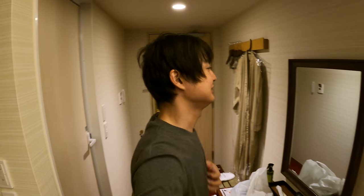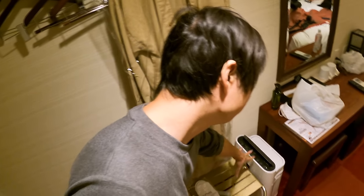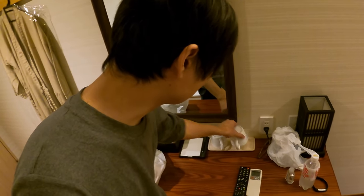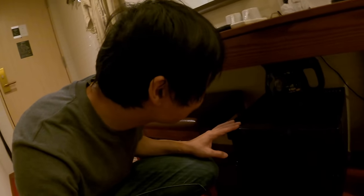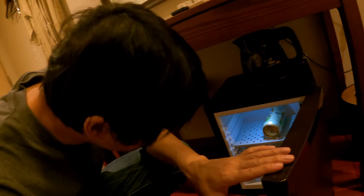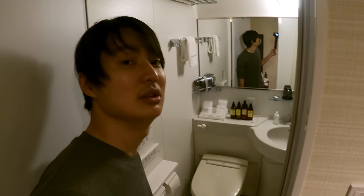I got beer as well. I totally forgot to introduce the hotel stuff because I was so tired — we have hotel clothes, slippers, and an air purifier. Also a coffee cup, and a kettle to make boiled water, and a refrigerator. I already placed the beer in there. Seems like there's no coffee though.